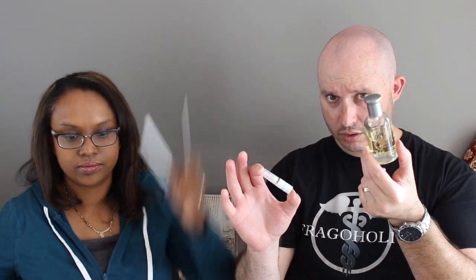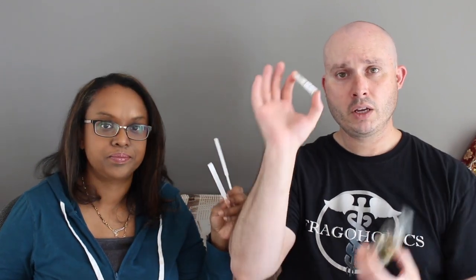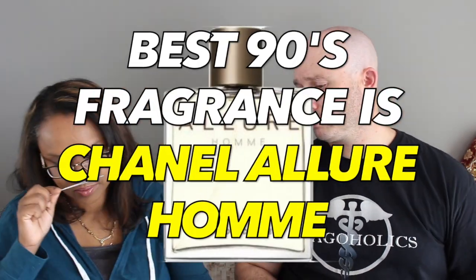Which one do you prefer — Hugo Boss or Chanel Allure Homme? I wish I had a bottle of this. Hugo Boss is on the left, Chanel is going to be on the right. Which one do you prefer? Chanel. Why do you prefer this one? It's nice, it's light, it's fresh. It has a certain freshness to it and a warm character — a warm, soft, spicy quality. It's appealing for any time, any day. Do you remember when I had Perry Ellis M? This gets a lot of comparisons to this one here — Perry Ellis is just a lot more affordable.